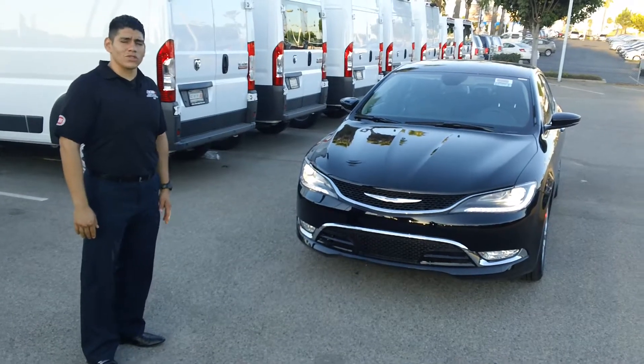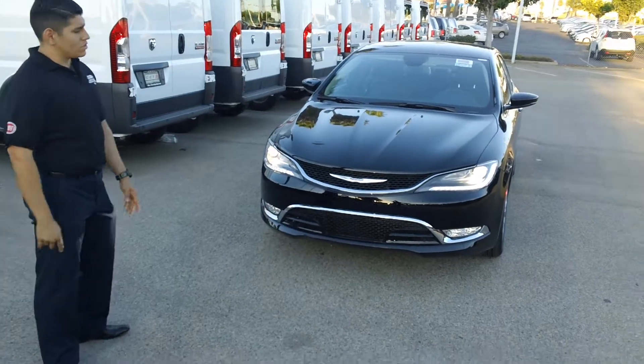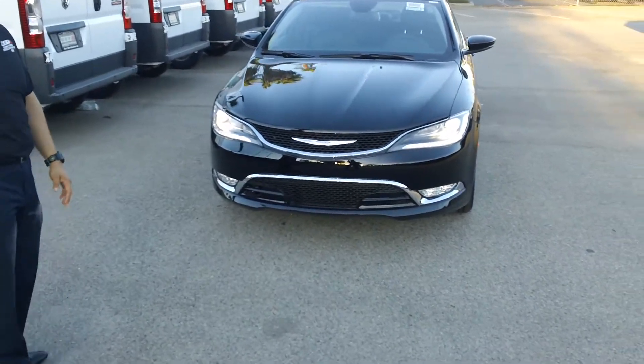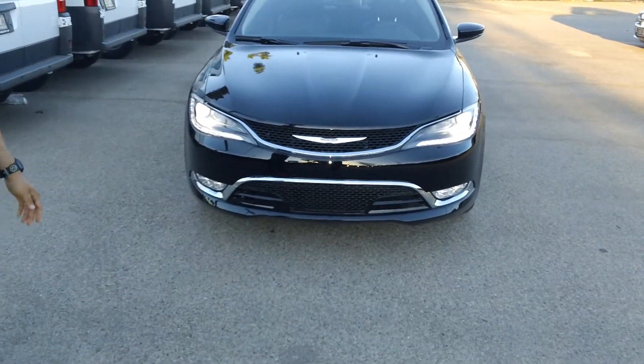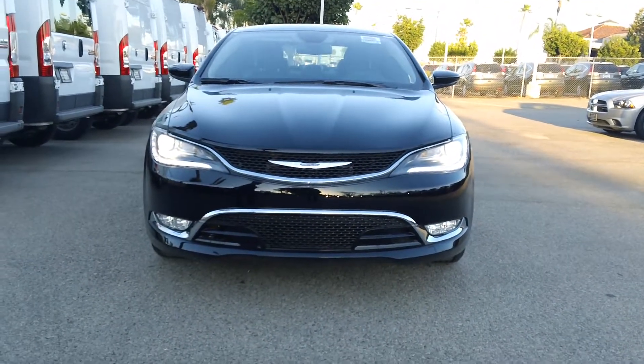Hello, my name is Hugo. I'm going to talk to you a little bit about the Chrysler 200, the all-new 2015 model. You can see it looks a little different from what you're used to. This one has the new projector headlamps and the new LEDs down at the bottom, so it makes it look very cool and very unique.